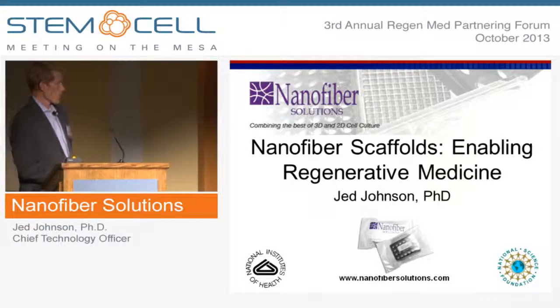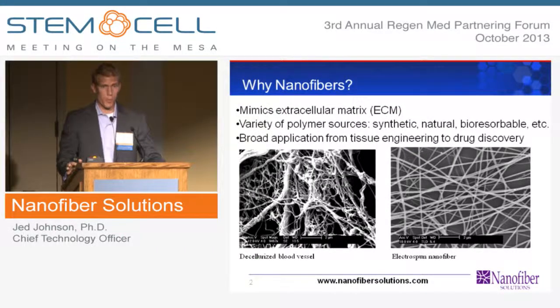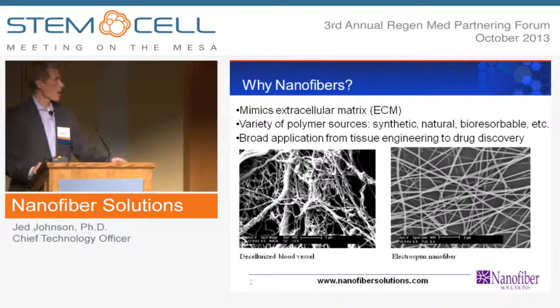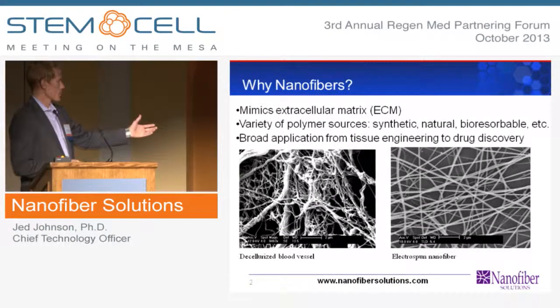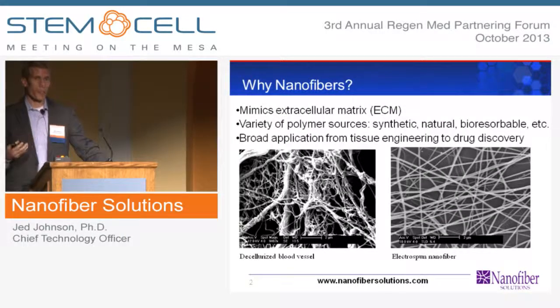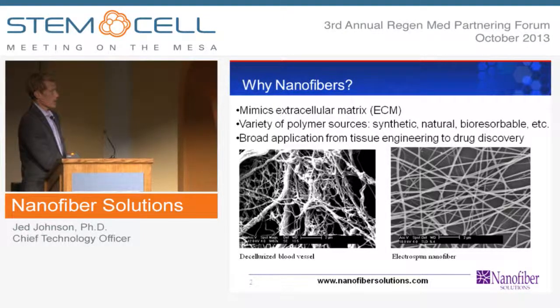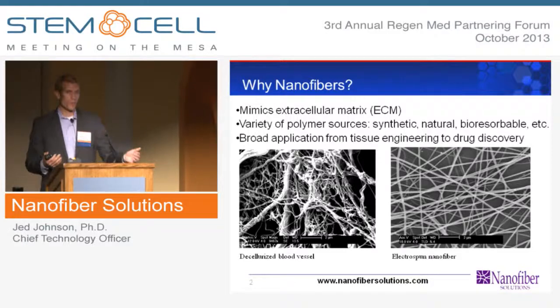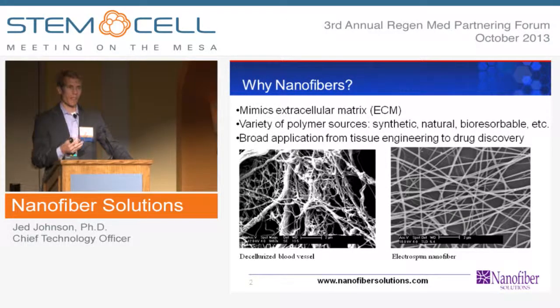A lot of people ask us what nanofibers are. If you look in your body — in the muscle, in the skin, tissue — everywhere, your body is comprised of nanofibers. The image on the left is a blood vessel, and when we strip off the living cells, what's left is this fibrous mesh, typically different types of proteins like collagen. What we make is the image on the right, which is a synthetic version of that — we use off-the-shelf polymers to replicate the same type of structure found in the body.